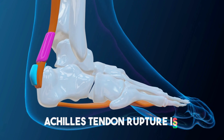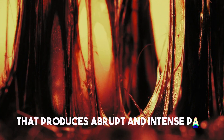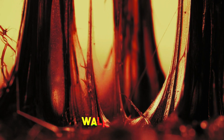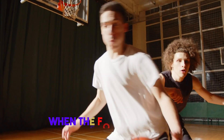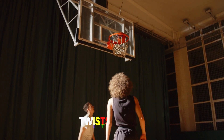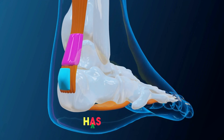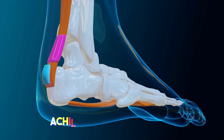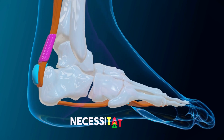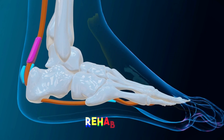Achilles tendon rupture is another possible injury. This is a tear or break in the tendon that produces abrupt and intense pain, swelling, and inability to walk or bend the knee. This injury frequently occurs when the foot is securely planted and the knee suddenly pivots, twists, or overextends. It can also occur if the tendon has been compromised by previous injuries or aging. Achilles tendon rupture typically necessitates surgery to repair the torn ends of the tendon, followed by a lengthy rehabilitation period.